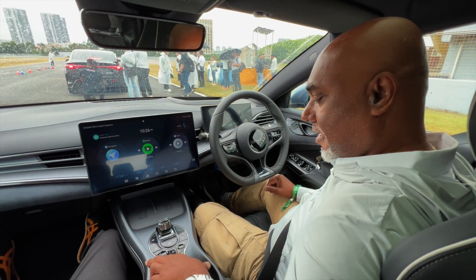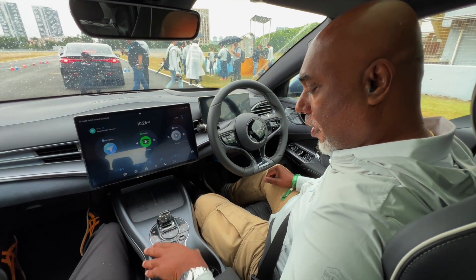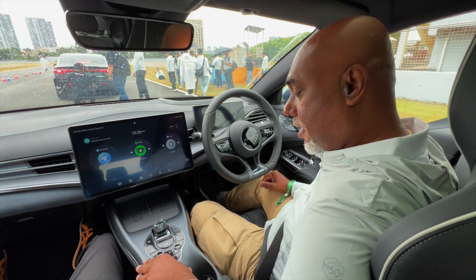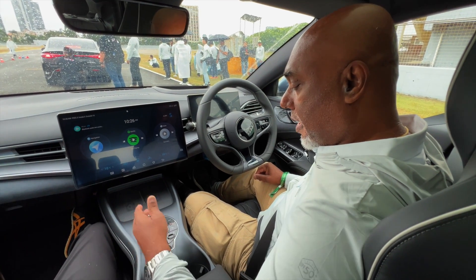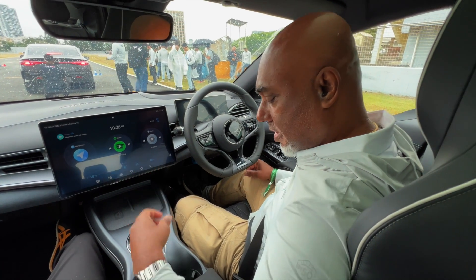I'm a bit taken by this little dashboard center console where you have the gear shifter here. This is completely new, something you'll find in premium cars — the touch, feel, the glass. It all feels really nice to the touch.